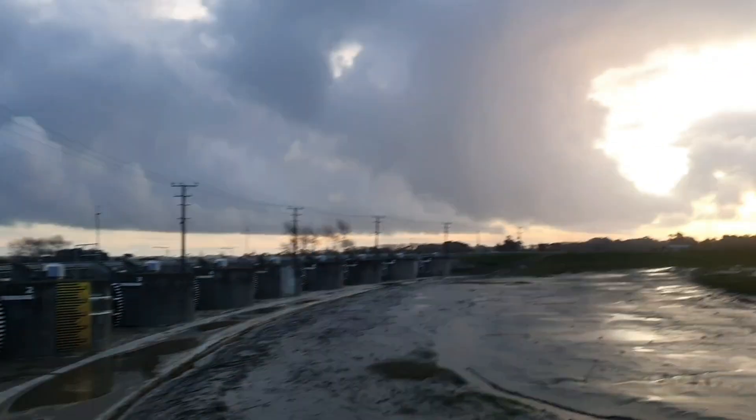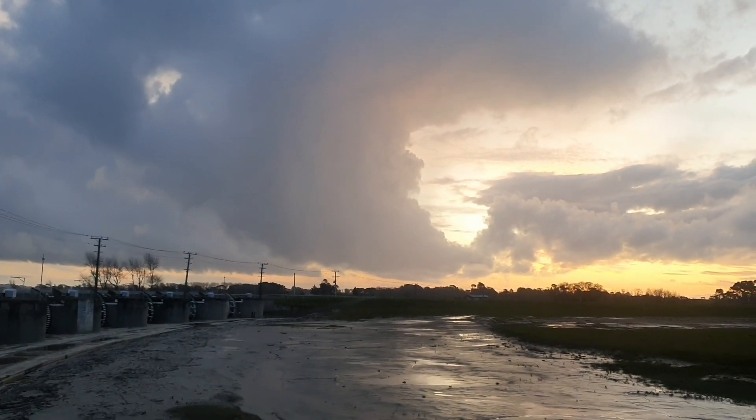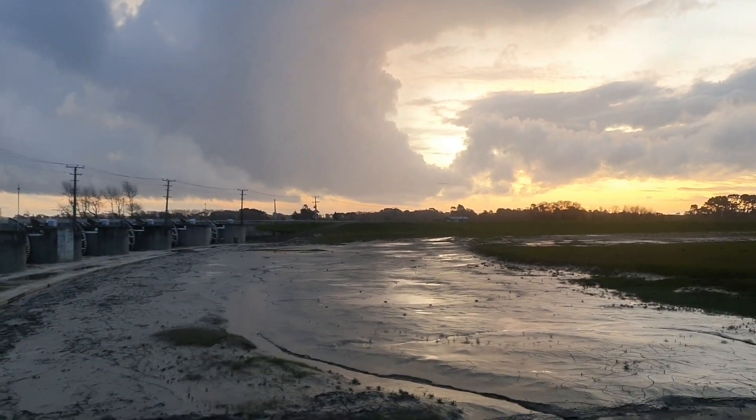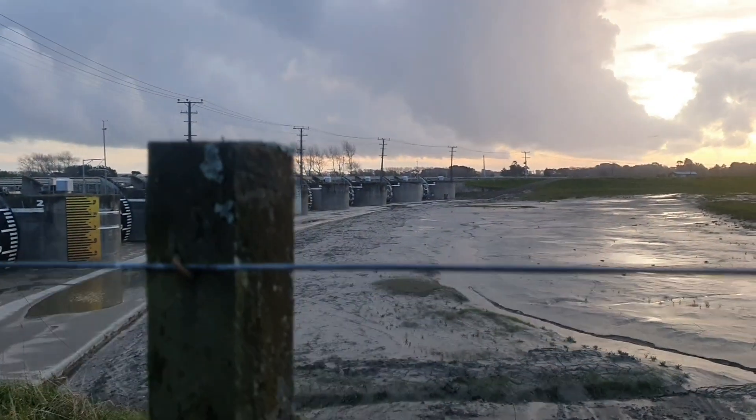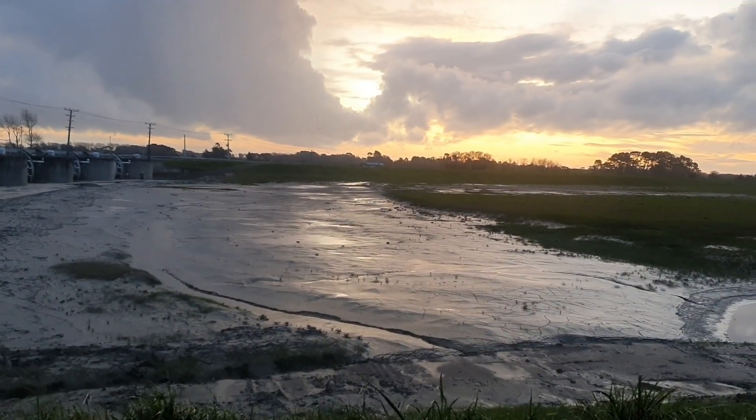I'll show you what the cars are doing now. It's right next to a post. This angle's quite cool with a bit of foreground.